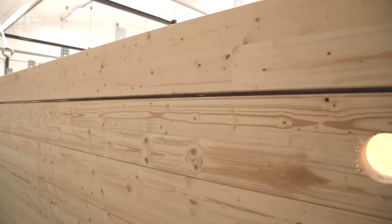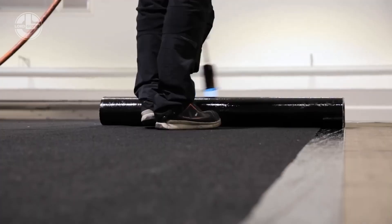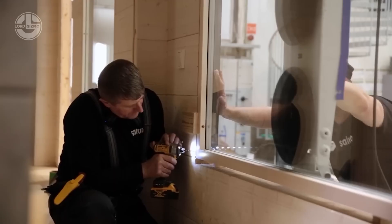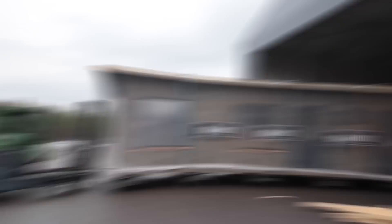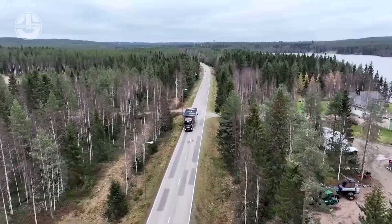How about a fully finished wooden house delivered right to your door? Finnish company Salvos does just that. They handle everything, including permits and electrical work, and yes — you can even add a sauna for that true Finnish experience.